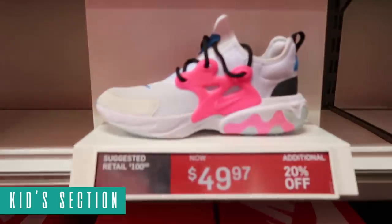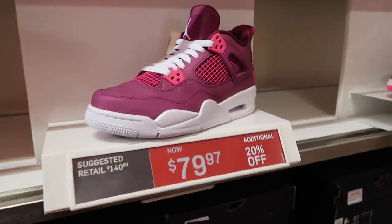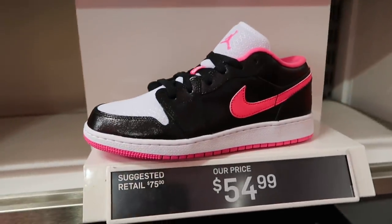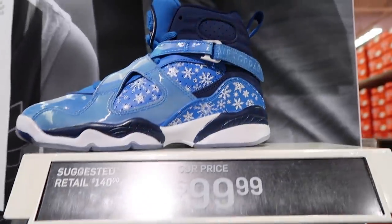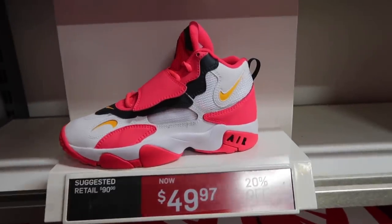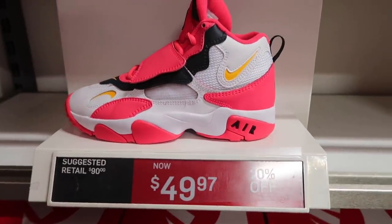For kids they got the React Presto at $50 extra 20%. The Jordan 4 did go down for kids — $80 extra 20%. They got a new Jordan 1 Low black and pink at $55. Also for kids $80 for the 720 in black, and of course $100 for the Jordan 8. Ross and Nike with the Speed Turfs — how dare they, they know Ross is just flooded with these — $50 extra 20%.